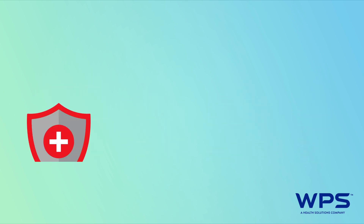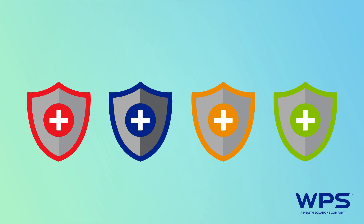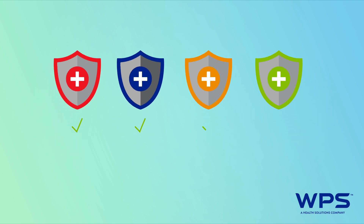First, decide what type of plan you need. What's available to you will depend on where you live. Medicare Supplement Insurance policies and benefits are standardized, but plans may include extra services and programs to provide additional value to customers.